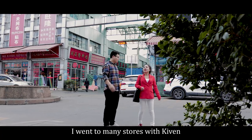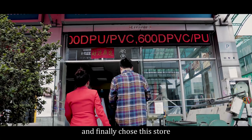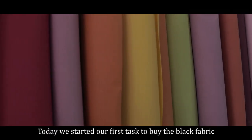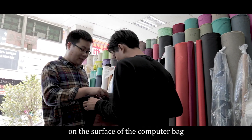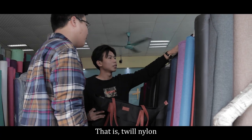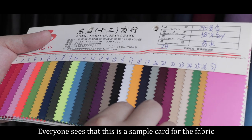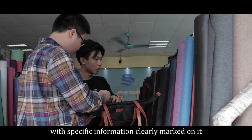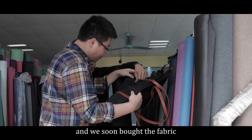I went to many stores with Kevin and finally chose this one. Today, we started our first task: buying the black fabric for the surface of the computer bag. Everyone says this is a sample swatch for the fabric with specific information clearly marked on it, and we soon bought the fabric.